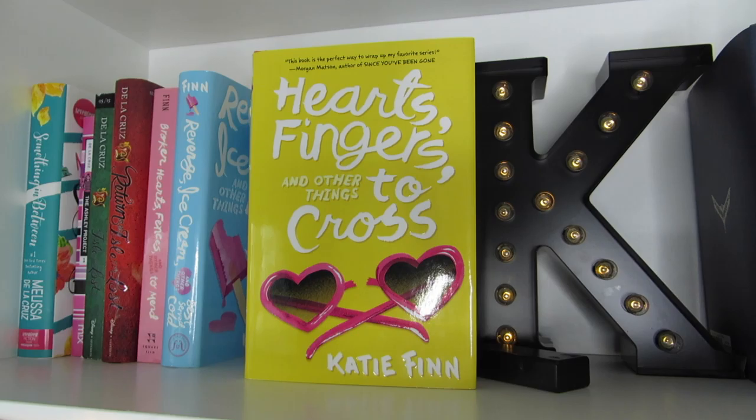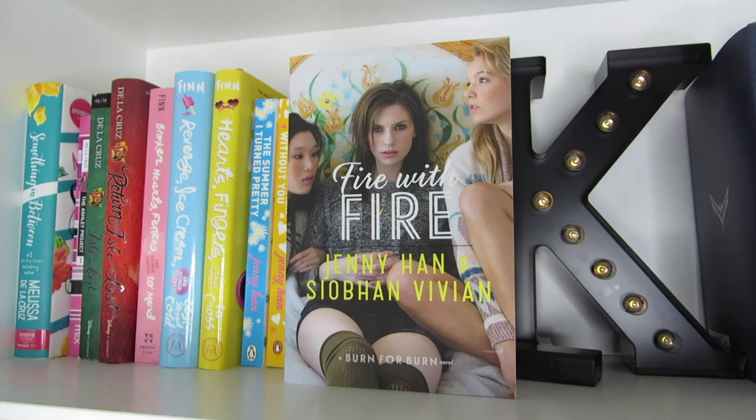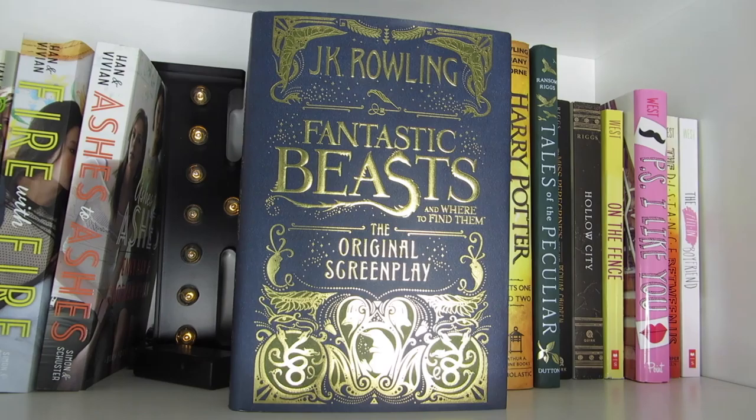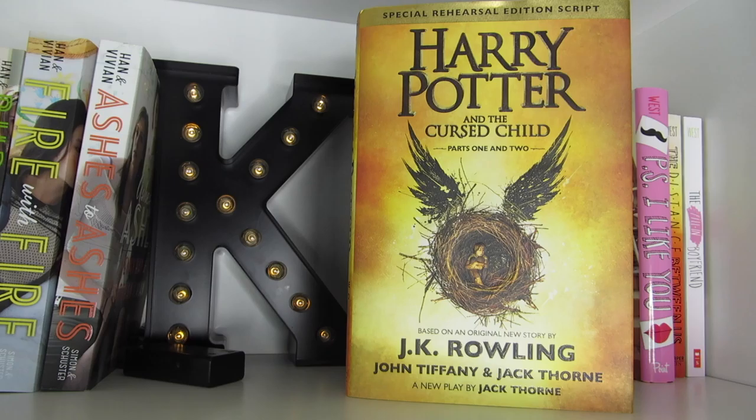The Summer I Turned Pretty, It's Not Summer Without You, and We'll Always Have Summer, all by Jenny Han. Burn for Burn, Fire with Fire, and Ashes to Ashes by Jenny Han and Siobhan Vivian. Fantastic Beasts and Where to Find Them, the original screenplay. Harry Potter and the Sorcerer's Stone by J.K. Rowling, and Harry Potter and the Cursed Child Parts 1 and 2 by J.K. Rowling, John Tiffany, and Jack Thorne.